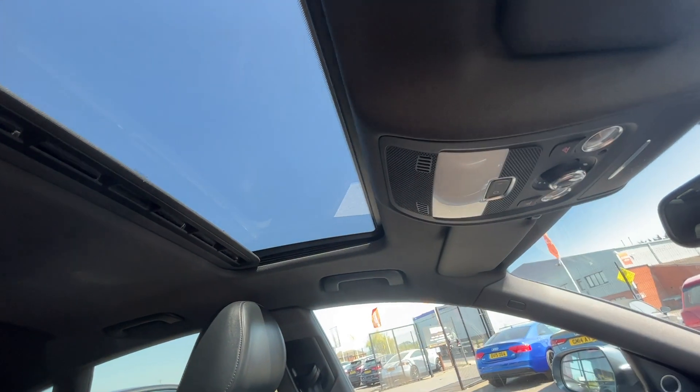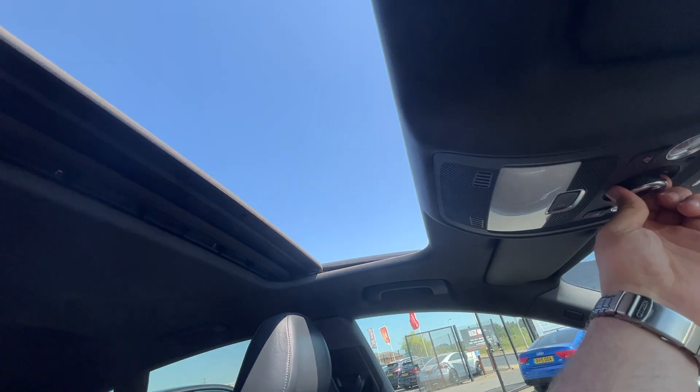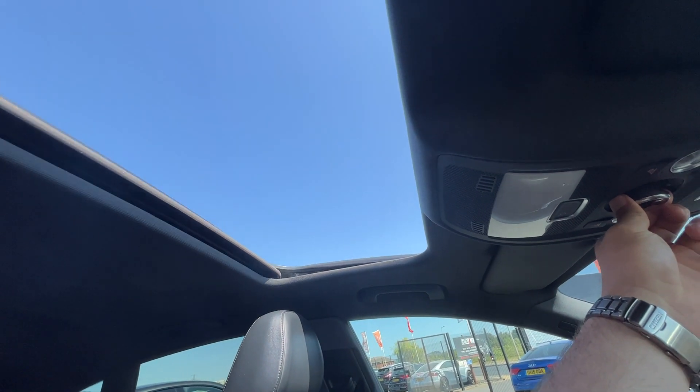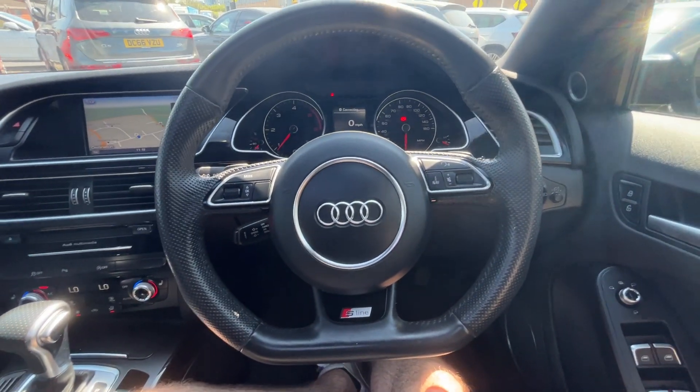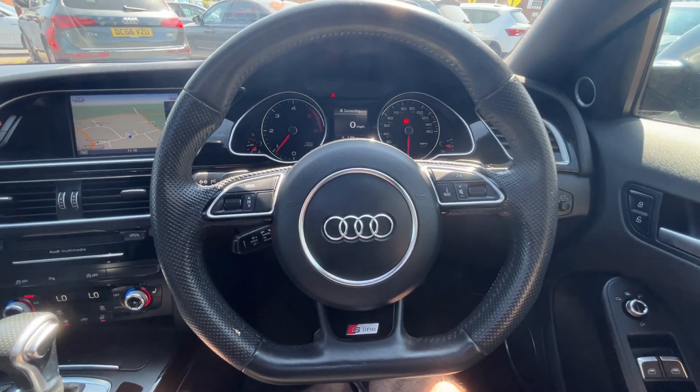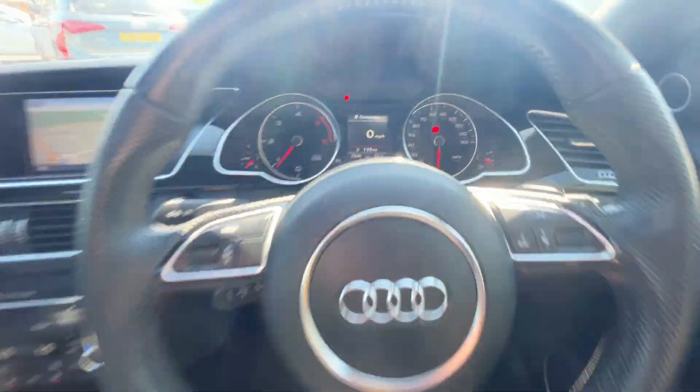Just up the top, just to show you the operation of the roof — works really well, real smooth, opens all the way up. Really nice, quite a rare feature on these. And we're finished off with the S-line flat-bottom leather-bound multifunction steering wheel with the flappy paddles. This car is on 72,549 miles.